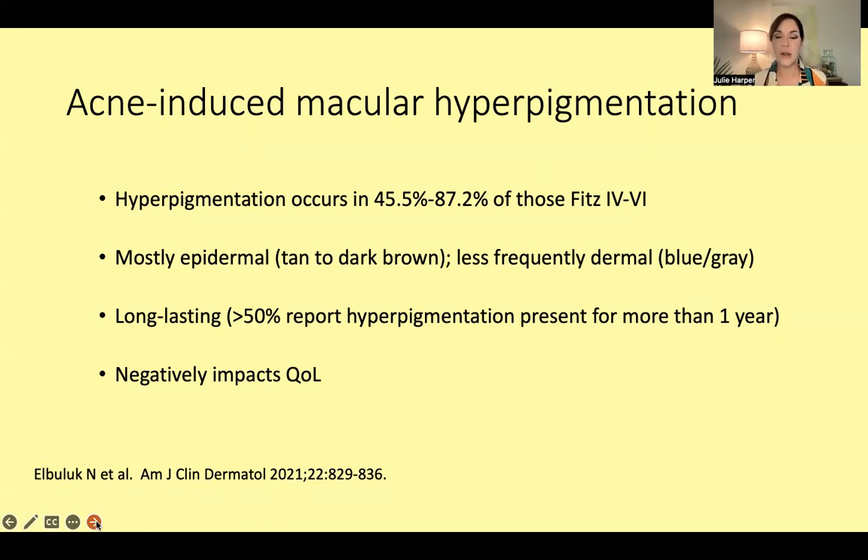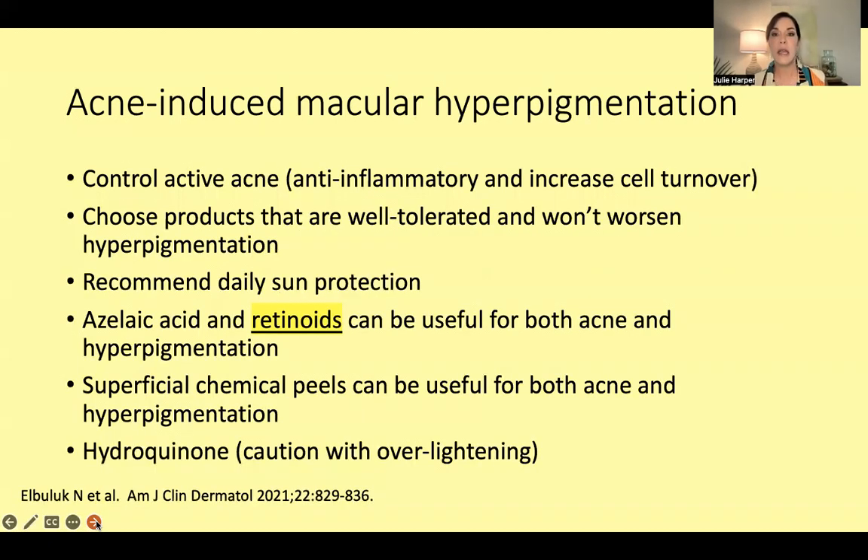I'm saying 'acne-induced macular hyperpigmentation' instead of PIH on purpose, because it's not really post-inflammatory — inflammation is still going on, so we're trying to change the name. Most of it is epidermal, which makes it a little more treatable. Less frequently it can be that deeper blue-gray dermal pigment. It is long-lasting — in one report, more than 50 percent of people reported the hyperpigmentation had been present for more than a year.